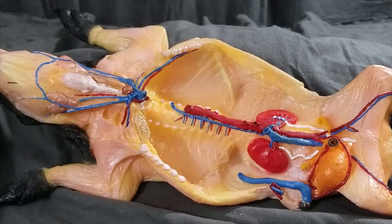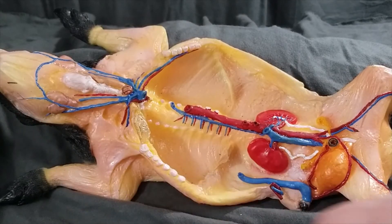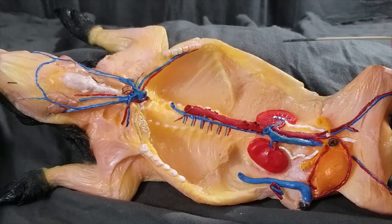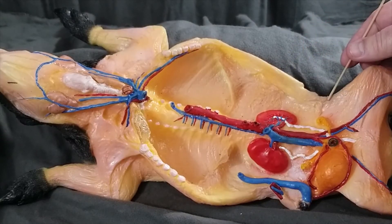There are three muscles on this model that we'll pay attention to. One of them is the masseter muscle, shown here. Another is the external oblique, shown here. And the tensor fasciae, here.